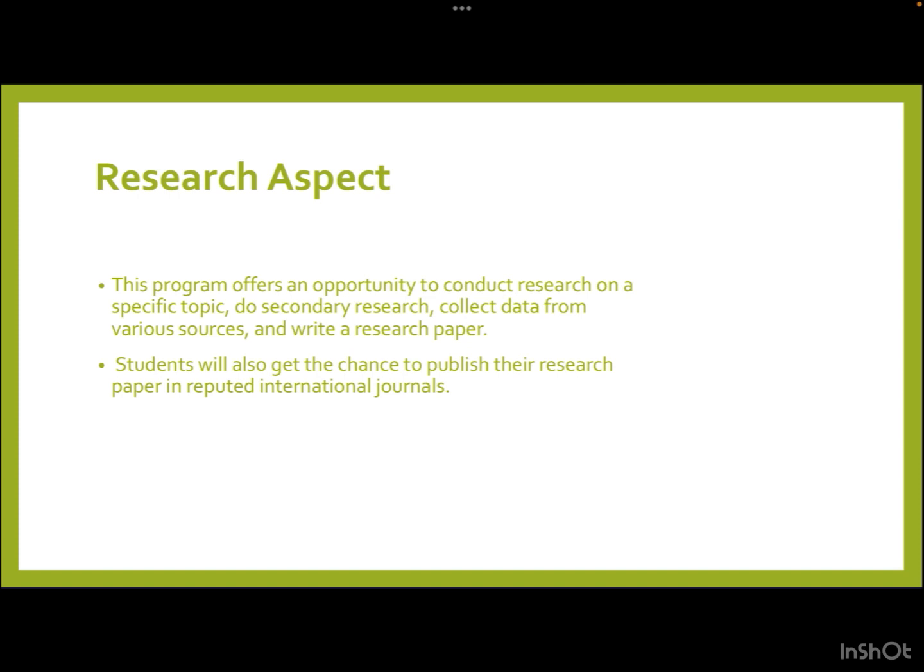Now let us discuss the research aspect of this internship. This program offers an opportunity to conduct research on a specific topic — doing secondary research, collecting data from various sources, and writing a research paper. Students will also get the chance to publish their research paper in reputed peer-reviewed international journals.